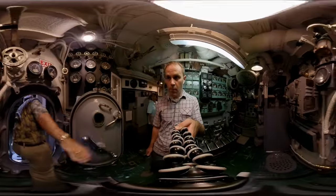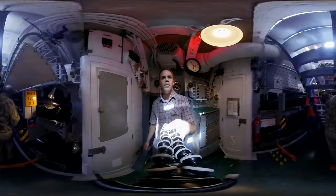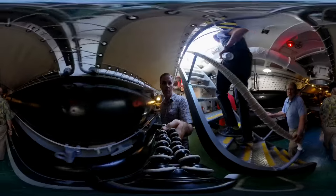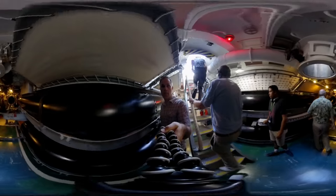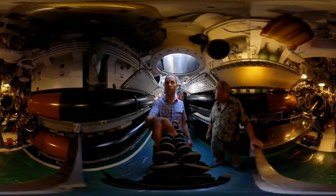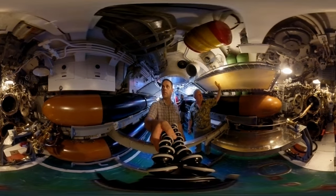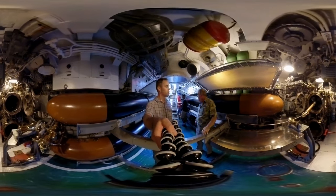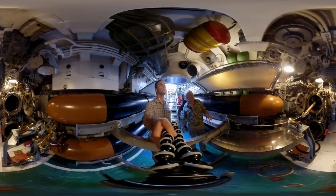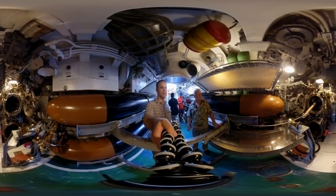Finally we enter the aft torpedo room — four torpedo tubes aft and four reload torpedoes, for a total of eight in the aft torpedo room. As in the forward torpedo room, there are extra bunks back here so as the torpedoes got expended more bunks became available. These actually were some of the prize bunks for the crew because they were out of the main flow of traffic through the berthing compartment.